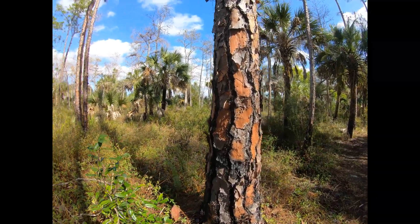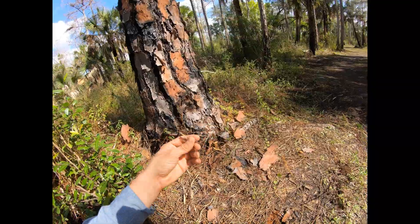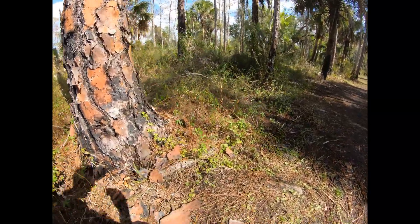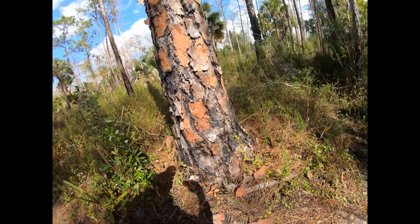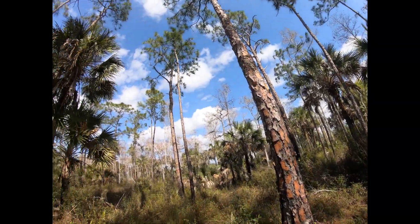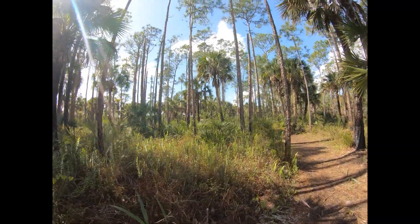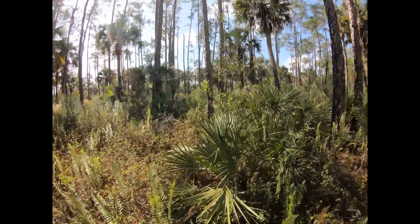One way to ID conifers pretty frequently is to look at the bundles of needles. This one usually has between two to three needles per bundle — most often three. The slash pine can be found in Georgia and definitely down here in South Florida. It thrives particularly in drier forests or mesic forests — medium wet forests — often in association with the saw palmetto, which you can see near its base. Sometimes it's complete stands of saw palmetto with the pine coming up.